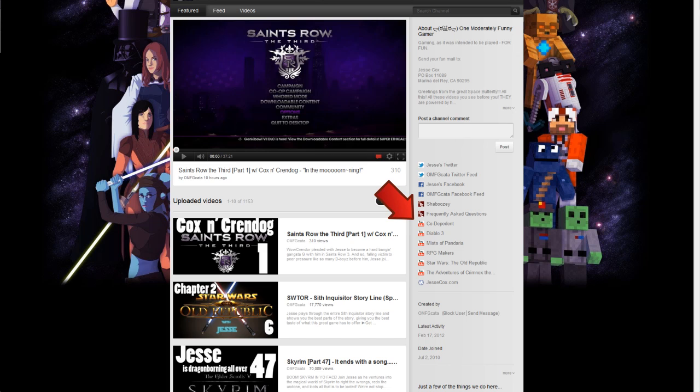To you the viewers, this is probably one of the most important things: the shows. These links — currently six of them — are most of the shows that we do: Co-dependent, RPG Makers, Star Wars, etc. Click those and you'll be taken to the show's own pages where you can find the different seasons. There isn't a link to the OMFG show, however — I think you can find that on your own if you wanted to.